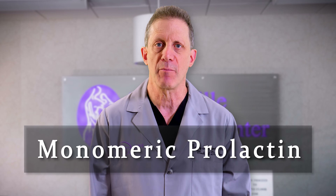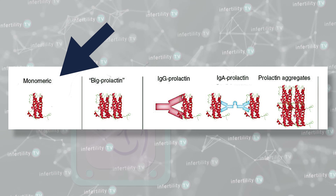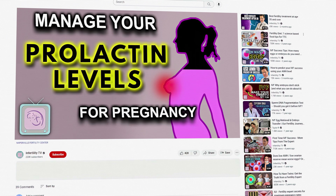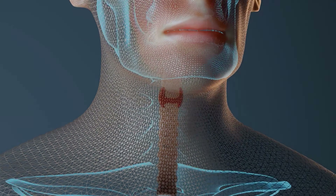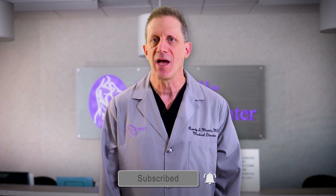If your prolactin levels come back high, there is a second test to look specifically at your monomeric prolactin levels. There are several types of prolactin, but only monomeric prolactin levels are important. Before starting treatment, make sure you rule out other causes for high prolactin levels, such as medications you might be taking or problems with your thyroid. Once you have accurately tested your prolactin levels, have high levels, and have ruled out other causes, you are ready to start treatment.